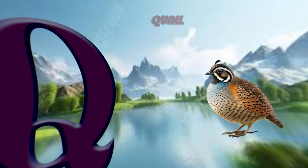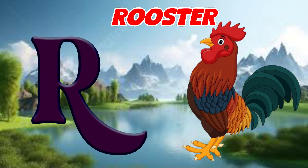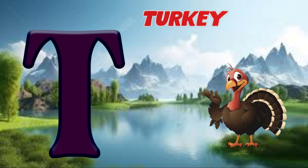Q is for quail, quh, quail. R is for rooster, r, rooster. S is for sparrow, s, sparrow. T is for turkey, t, turkey.